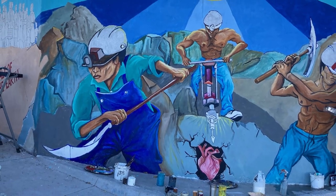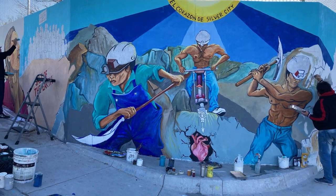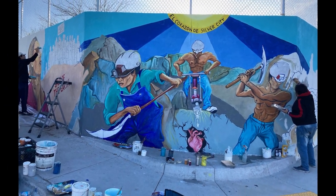This video is a preview of the full documentary of the mural that is being painted at Chihuahua Hill. The GoFundMe account and other information will be in the description below the video.